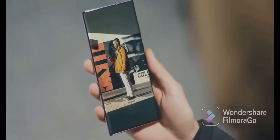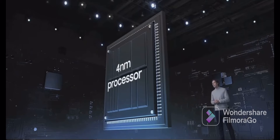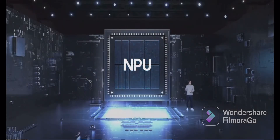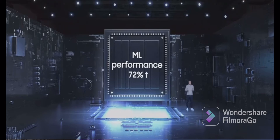It enriches the viewing experience, even in bright conditions, including direct sunlight. The core power of any smartphone is in its processor. The Galaxy S22 Ultra comes with a powerful 4-nanometer processor — our fastest chip ever. That means you get phenomenal processing and graphics, and peak machine learning performance, which unlocks powerful AI across the Galaxy S22 Ultra experience.